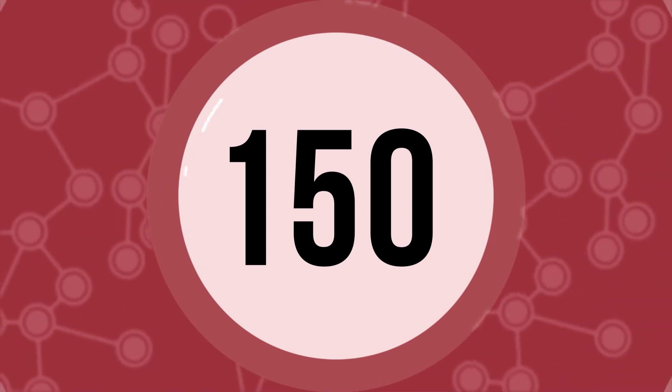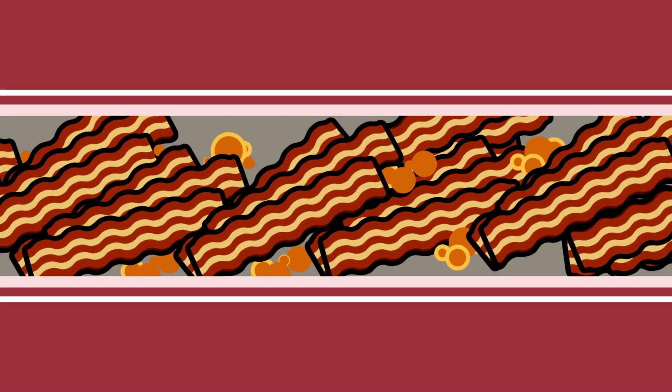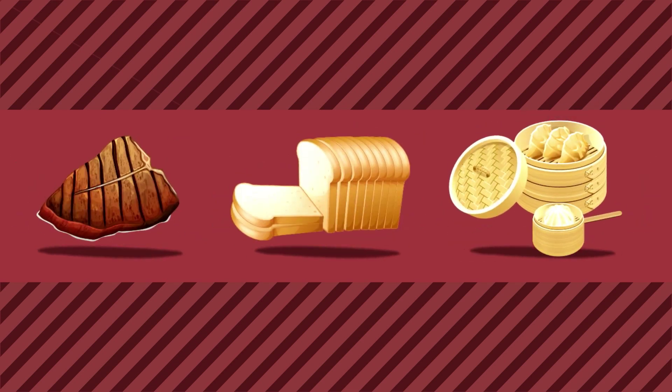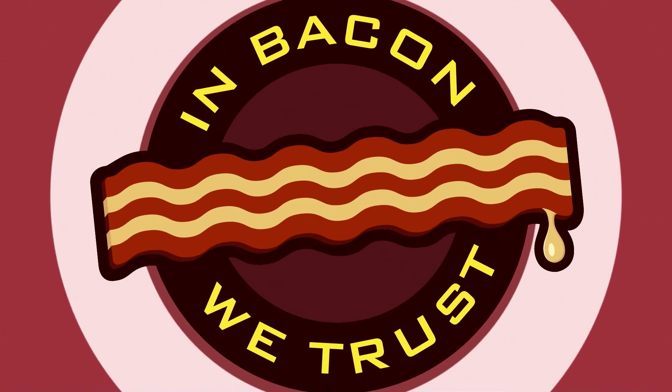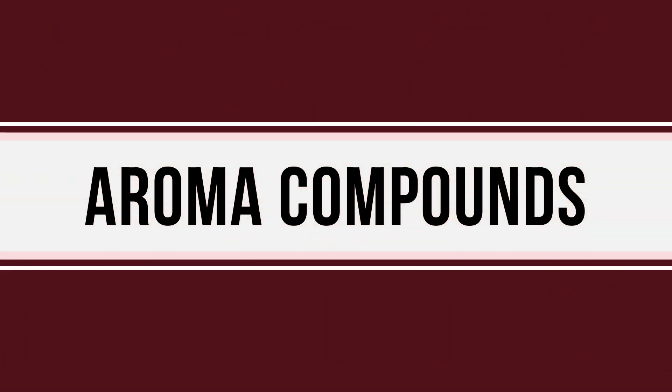It turns out there are about 150 organic compounds that contribute to the sweet smell of bacon. When you throw it in the pan, sugars react with the amino acids in the bacon. It's called the Maillard reaction, and it's basically what causes anything you cook — like steaks, breads, dumplings and so on — to turn brown. For bacon, the Maillard reaction combines with the melting fats to produce the aroma compounds.